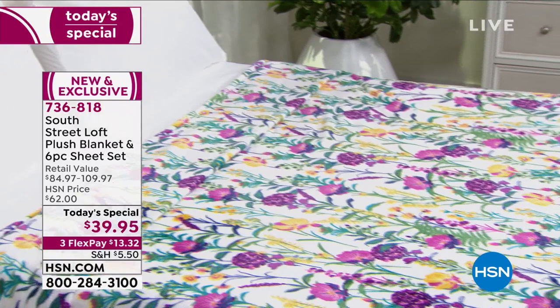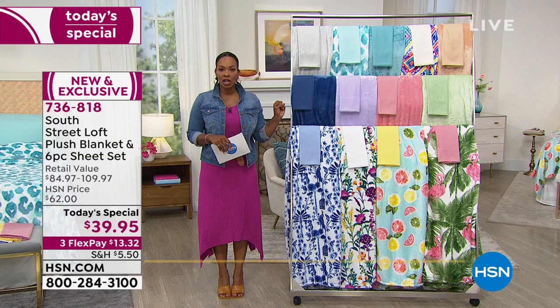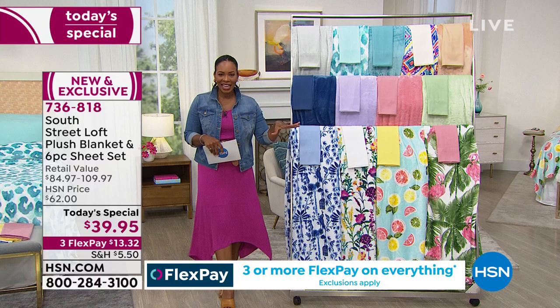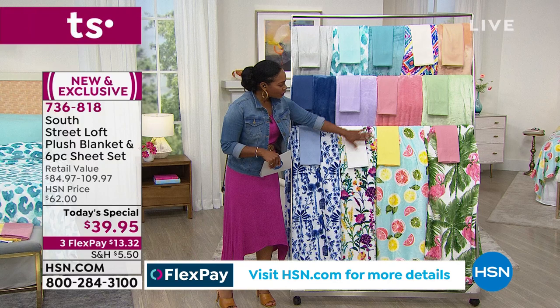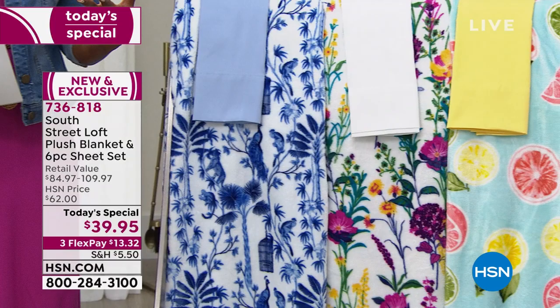Maybe you just want an extra set for a pull-out mattress or blow-up mattress. You've got a beautiful look and comfortable bedding, on flex pay for thirteen thirty-two. Remember, this is not a la carte — you get everything. It's all coordinated. Every sheet color was thought about and designed to go with every blanket and every print, so it really is a designer look at the lowest price you could possibly think of.